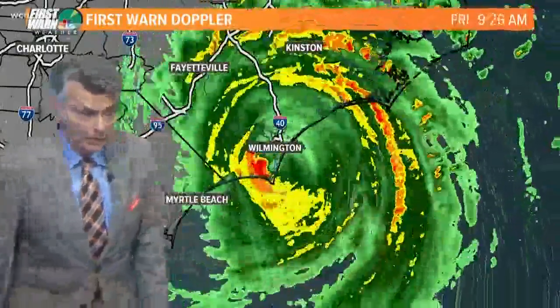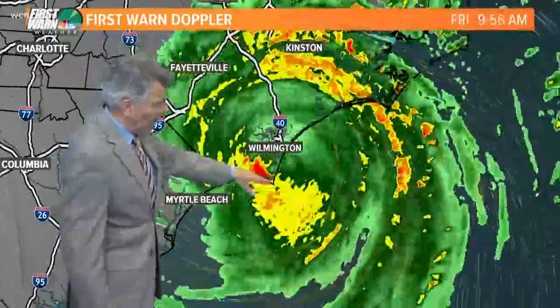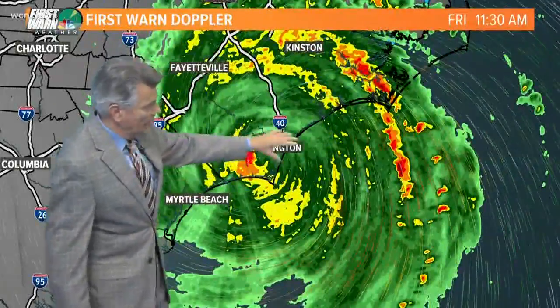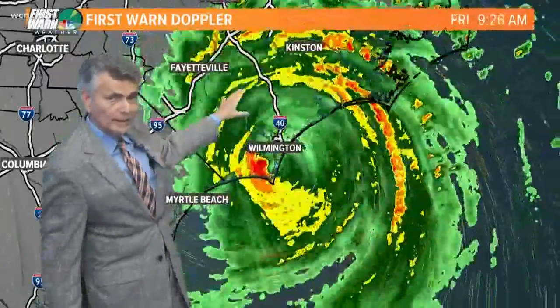As we take a look at the Doppler radar, it is a slow-moving hurricane. You can see the bulk of the heavy rainfall at the moment just south of Wilmington, and then other feeder bands tracking up towards the Outer Banks all the way into the coastal plain around Kinston,